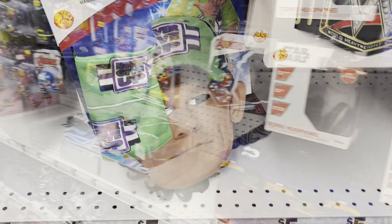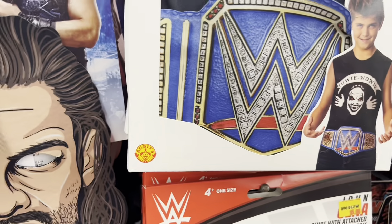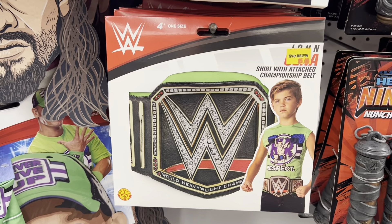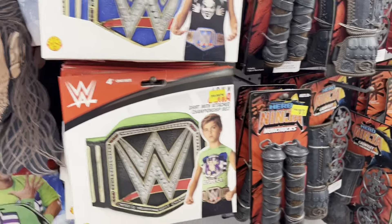They've got Funkos also — if you guys are into Star Wars. Got the Roman Reigns stuff over here — the Universal Champion. Hey, for your kids — five bucks, if you have a kid that'll fit in it, it says ages four plus. Pretty fun stuff to get the kids.